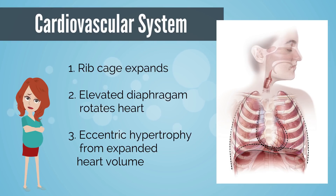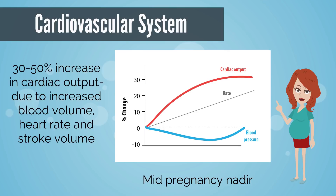My elevated diaphragm has rotated my heart slightly, and there's an eccentric hypertrophy of the heart resulting from expanded blood volume and increased afterload. Cardiac output increases in early gestation with a peak increase of 30 to 50 percent, as a result of increased blood volume, heart rate, and stroke volume. Blood pressure and systemic vascular resistance decrease with a mid-pregnancy nadir due to progesterone-mediated smooth muscle relaxation and relative unresponsiveness to angiotensin 2 and norepinephrine.